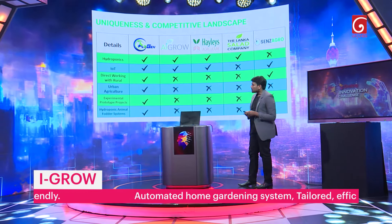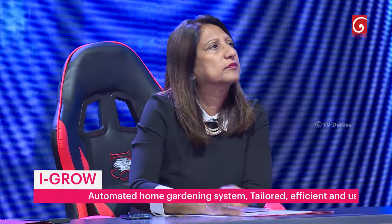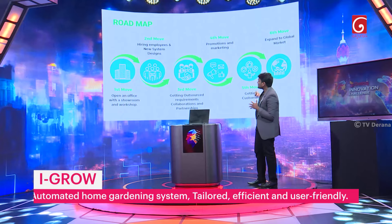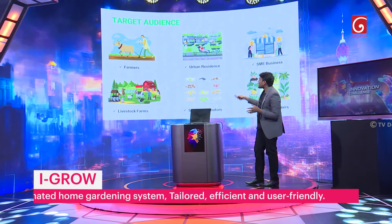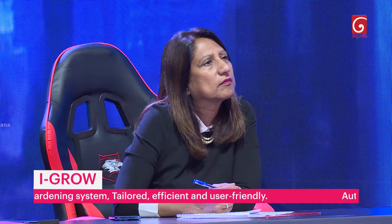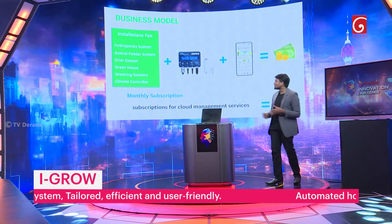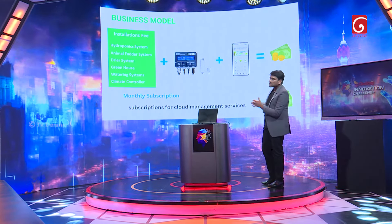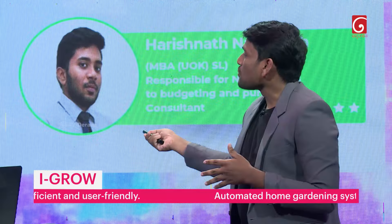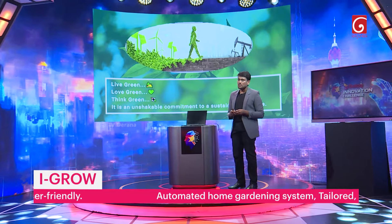This is our competitive landscape. Our model is totally different from our competitors. This is our roadmap to expand our product to the global market. We are targeting farmers, urban residents, SME businesses, home gardeners, and livestock farms. According to our business model, we are charging initial installation fees and a monthly subscription for cloud management services. This is our team — LiveGrain, LoveGrain, ThinkGrain — an unshakeable commitment to a sustainable lifestyle.